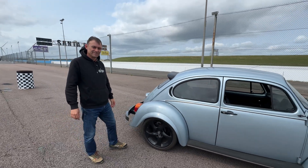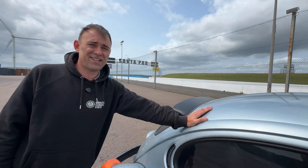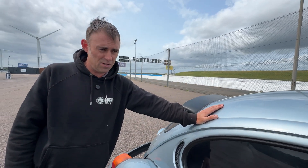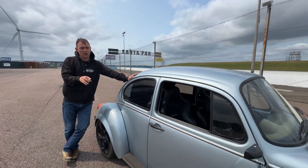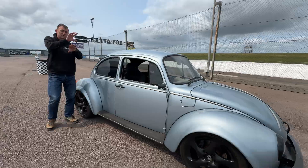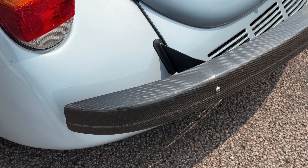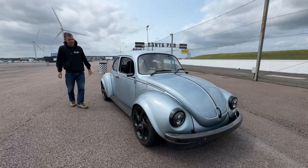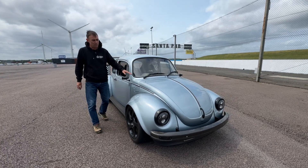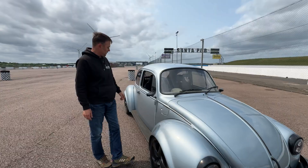I built this about six, maybe seven years ago. It went through a couple of iterations — I put an HPEV motor in first, then two HPEV motors. Then I thought, let's just go full beans and put a Tesla motor in. I've done a little styling work: lowered it a bit, got the Porsche Cup 2 alloys on it, a carbon fiber bonnet, some fiberglass — that's pretty much it.